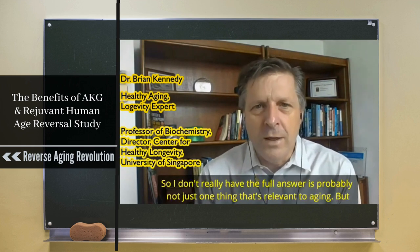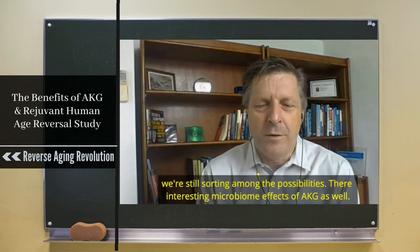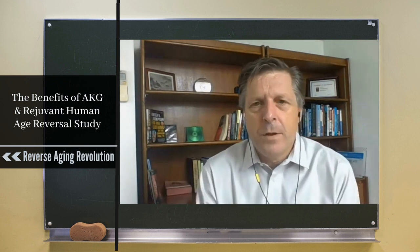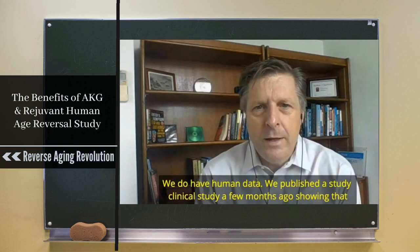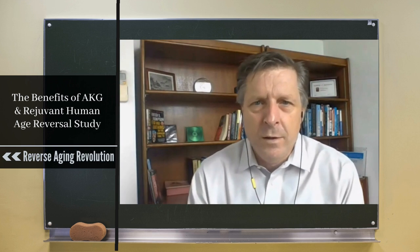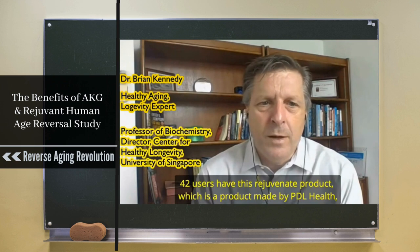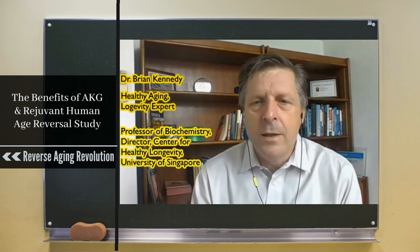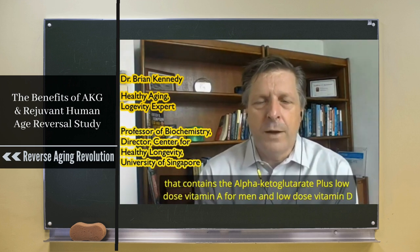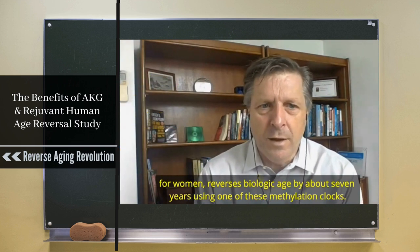I don't really have the full answer — it's probably not just one thing relevant to aging. There are also interesting microbiome effects of AKG. We do have human data: we published a clinical study showing that 42 users of the Rejuven product — made by PDL Health, which contains alpha-ketoglutarate plus low-dose vitamin A for men and low-dose vitamin D for women — reverses biologic age by about seven years using one of these methylation clocks.